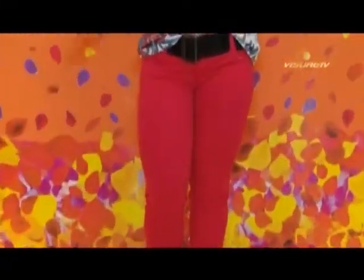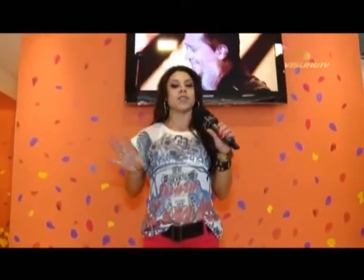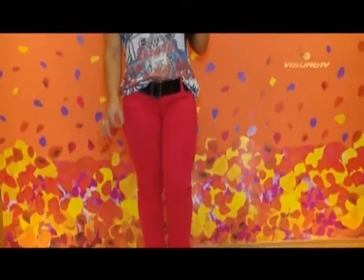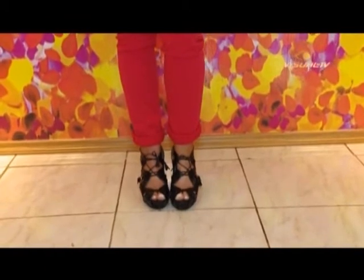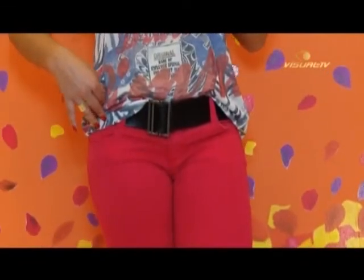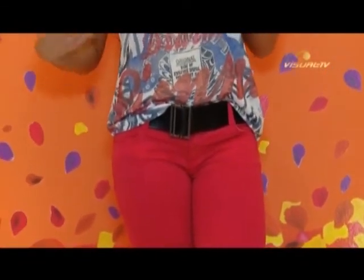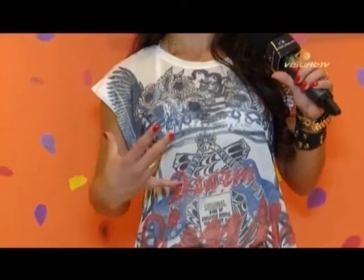Agora eu estou com o meu look predileto por enquanto, que é a calça vermelha! Pra você que queria investir numa calça colorida e estava em dúvida: a calça vermelha vem com tudo desde a estação passada e acabou de chegar aqui na Hering. Eu dobrei um pouquinho a barra — é uma opção, você pode deixar mais comprida, mas como eu sou baixinha prefiro dobrar. O cinto também é da loja. Um look mais rock and roll com uma camisetinha que tem tudo a ver.